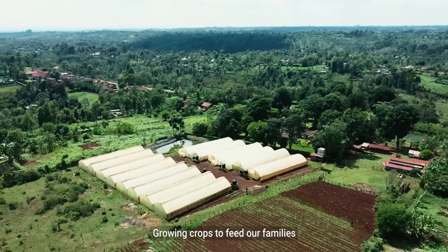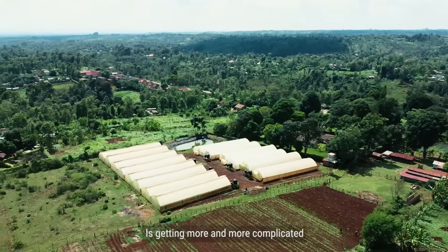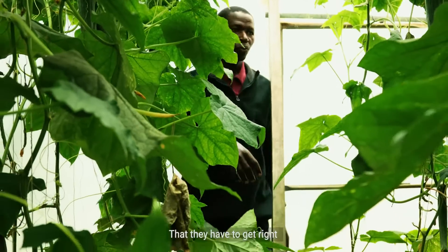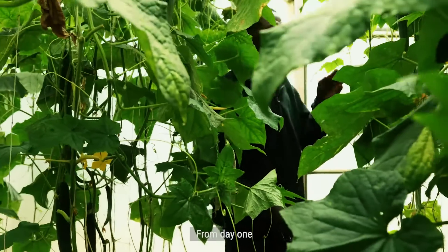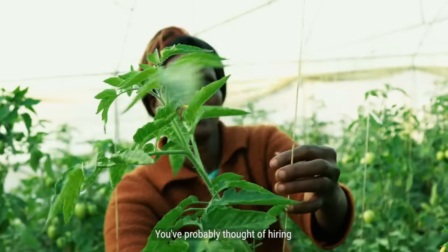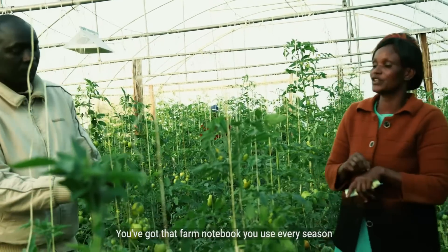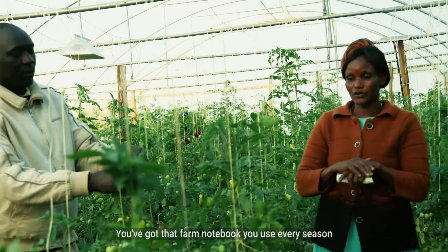Growing crops to feed our families and make money while doing it is getting more and more complicated. Farmers have many decisions that they have to get right from day one. You've probably thought of hiring an experienced farm manager, or if you've been farming for years now, you've got that farm notebook you use every season.